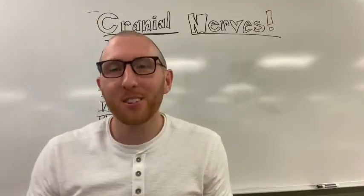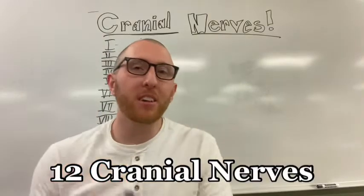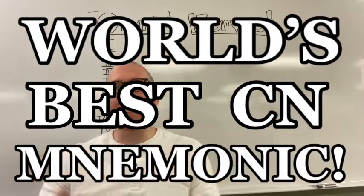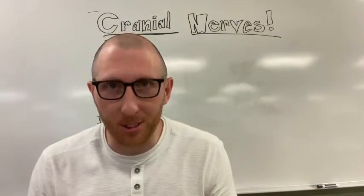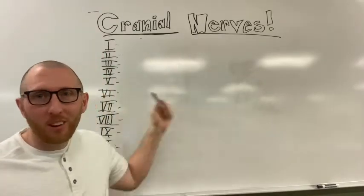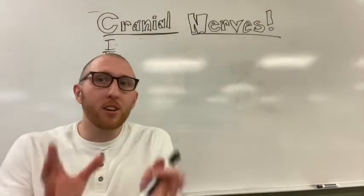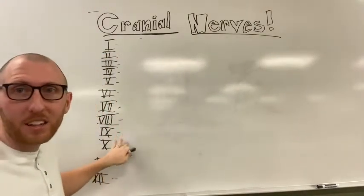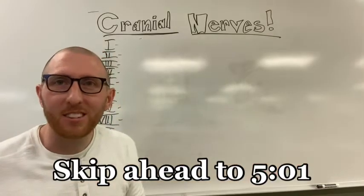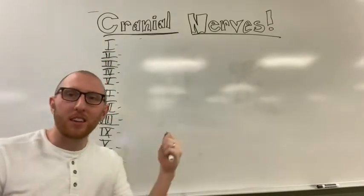Hey everybody, this is Professor Klein here bringing you a video on the 12 cranial nerves and the world's best cranial nerve mnemonic in my opinion. I'm going to be using the whiteboard today and walking you through all 12 cranial nerves and this mnemonic. I'm going to start with the cranial nerves - if you already know these, skip ahead about halfway through this video to watch the actual mnemonic.